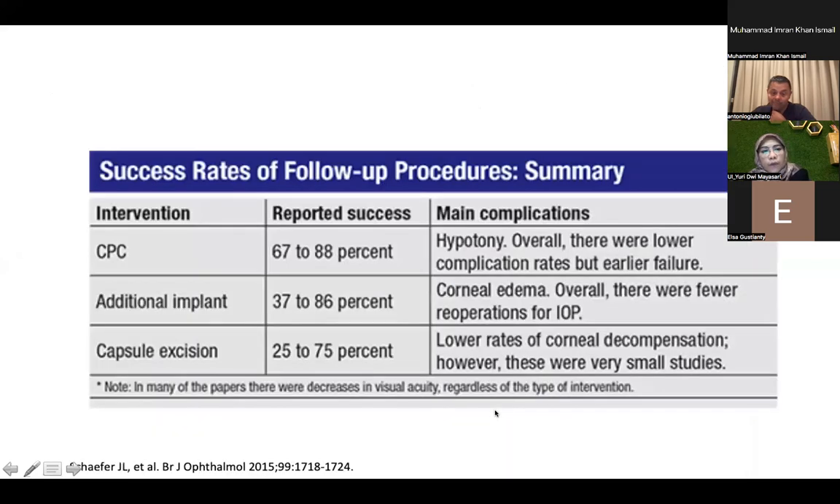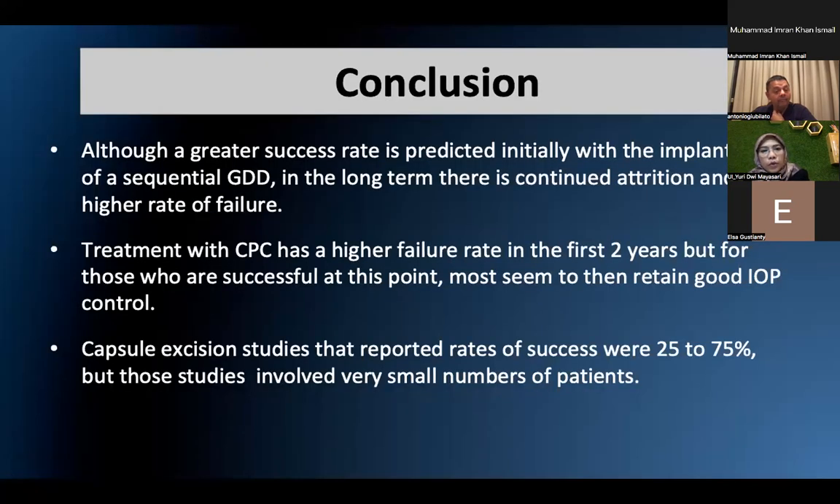In summary, a greater success rate is initially achieved with sequential GDD implantation in the long term, though there is continued appreciation of a higher failure rate. CPC has a higher failure rate in the first two years, but for those who succeed at that point, most maintain good IOP control over longer periods. For capsule excision, studies reported success rates of 25–75%, but those studies had very small patient numbers, which may be a limitation. That's all. Thank you for your attention.